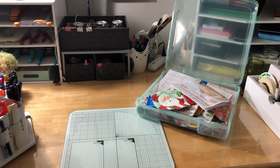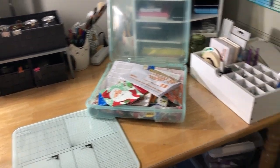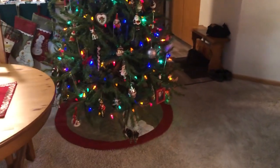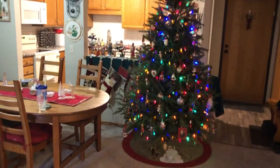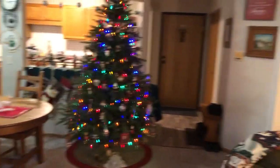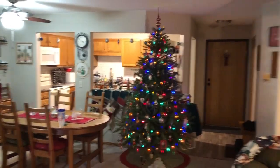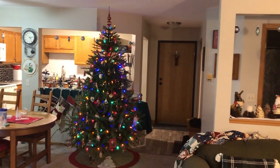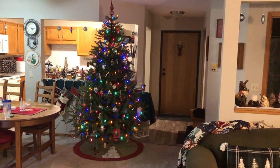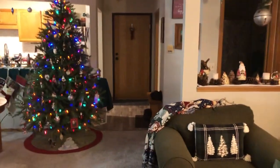Hey everybody! Before I get started on some more decorating and my Christmas insert, I wanted to show you my house all decorated for Christmas. So I'm going to back up. This year we used our artificial tree — we put it up and it is like an inch from the ceiling with my tree topper. I'll come in for a closer view of all that later. First I'm going to show you a couple other things I did.